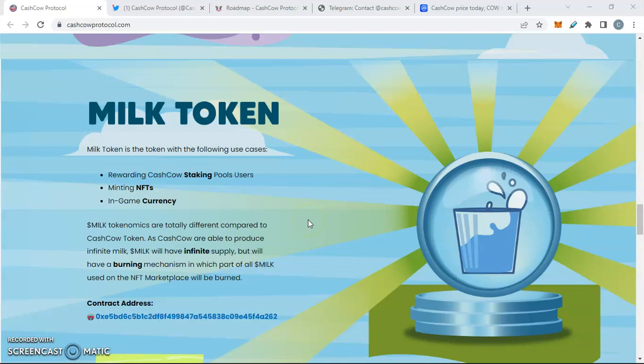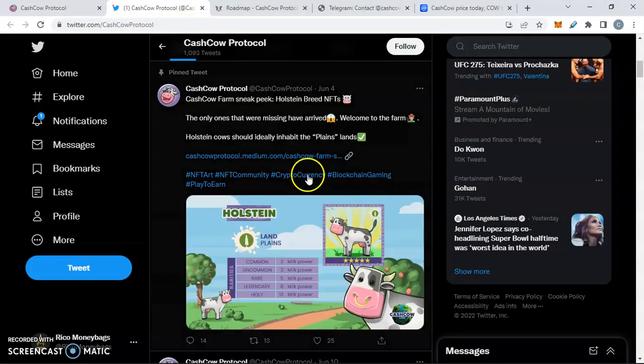Milk token is also a minting entity and in-game currency. Milk tokenomics are totally different compared to the Cash Cow token — Cash Cow tokens are able to produce infinite Milk. Milk will have an infinite supply, but it will have a burning mechanism in which part of all Milk used on the NFT marketplace will be burned. That's important so we can continue to play the game — let's take a sneak peek at that.